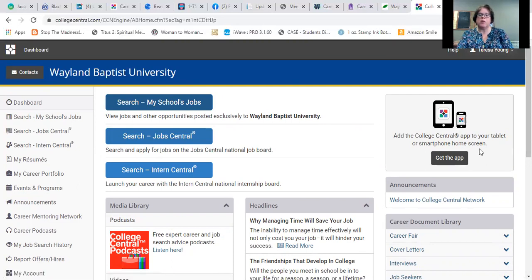Up in the corner it says you can get the app. There is a College Central app that you can add to your tablet or smartphone and then do all these same things from your phone. If you love listening to podcasts, you might prefer to do it through the app on your phone during a commute or while running errands. There is a link there to get the app.